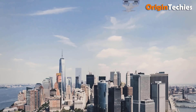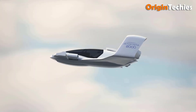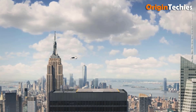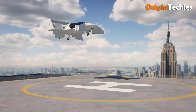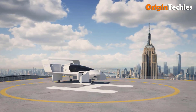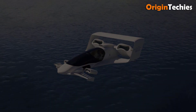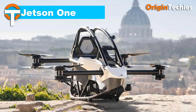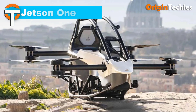The aircraft uses four proprietary fluidic propulsion system units for propulsion, currently powered by a gas turbine engine with plans to adopt batteries as technology advances. Its carbon fiber composite fuselage includes a canopy over the cockpit, gull-wing doors, a front tilt canard, a rear box wing, and retractable tricycle wheeled landing gear, ensuring a sleek and functional design.